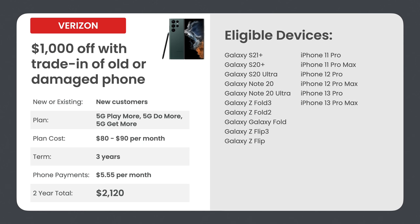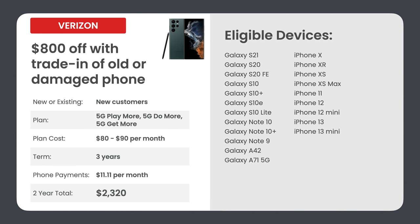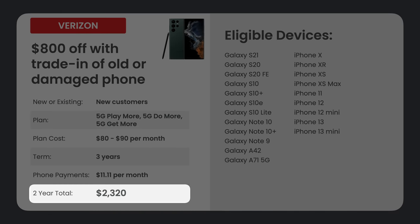The eligible devices for this promo are the Galaxy S21 Plus, S20 Plus, and some more premium Galaxy phones, as well as the pro model iPhones. The second Verizon deal is basically the same, but it's $800 off because it includes older and more entry-level devices — the S21, S20, S20 FE, S10, and entry-level iPhones. Your monthly phone payments are about $11.11 per month, and your two-year total is $2,320.